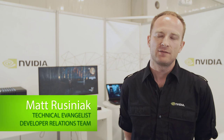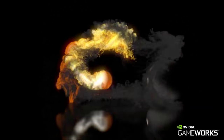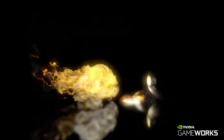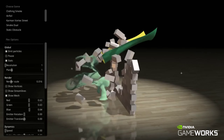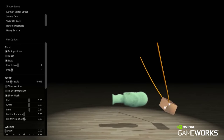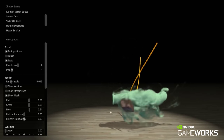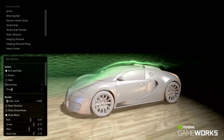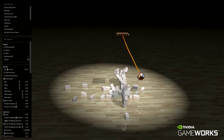NVIDIA GameWorks is a set of technologies and an entire platform to make the real-time rendering and simulation of video games today a lot more visceral, a lot more beautiful, and a lot more realistic. Generally, we have discussions with developers very early in the production stage of a game to understand what they're trying to achieve, and we have a lot of R&D that goes on internally — sometimes those things just match up perfectly.